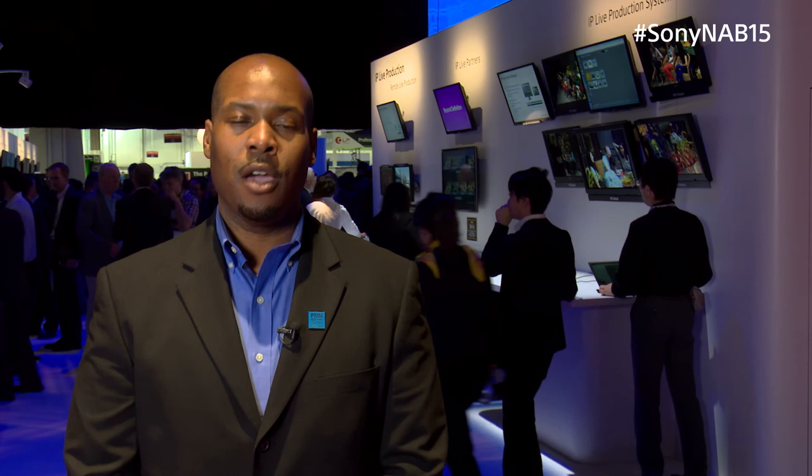Again, we're very excited about all these things going on in the IP Live production realm. For more information, please go to sony.com/professional. Thank you.